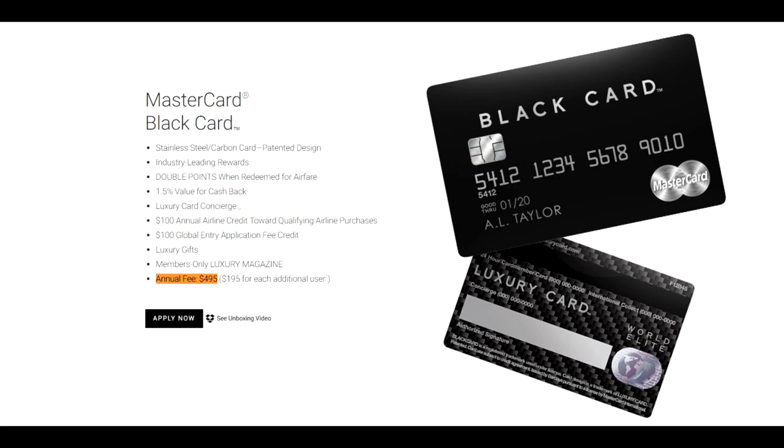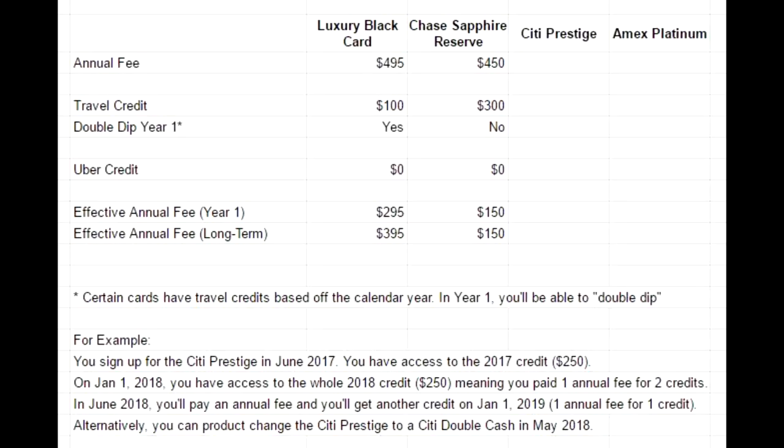The card probably has five benefits, but even if you add them all up, it still doesn't really make sense. The first one is that you get a $100 travel credit every year, so you're taking the annual fee of $495 down to $395. In the first year, if you end up getting this credit twice, that's $495 minus $100 minus $100, which is $295. If you compare that with any other premium credit card, you're actually losing a lot of money.